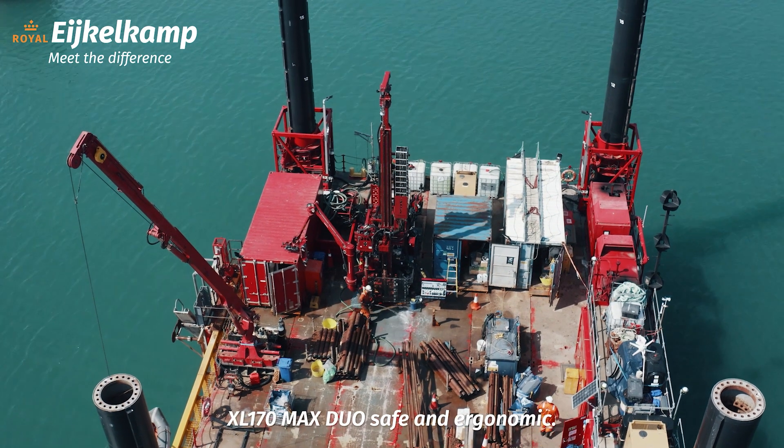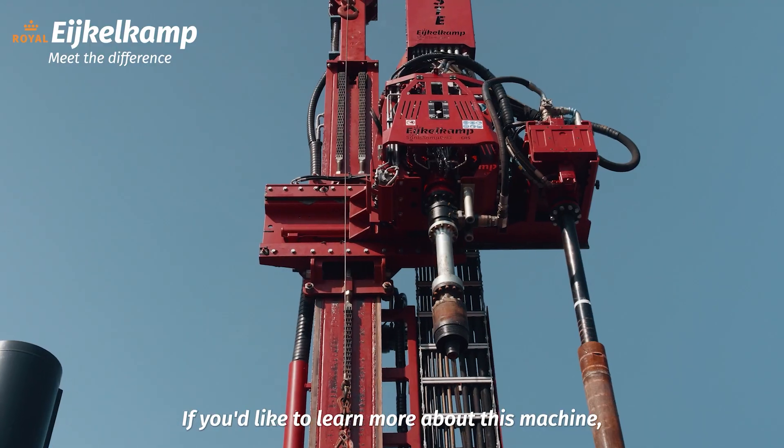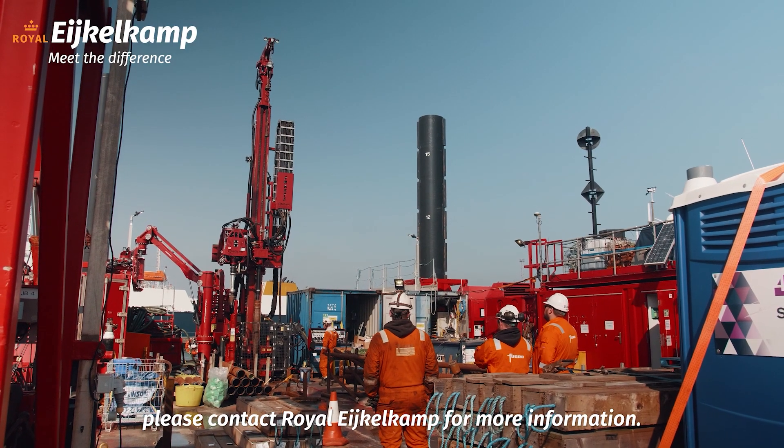This makes working with the CRS-XL-170 DUO-MAX safe and ergonomic. If you'd like to learn more about this machine, please contact Royal IcoCam for more information.